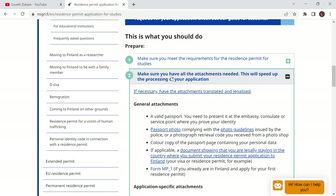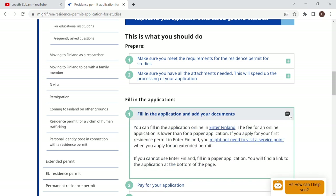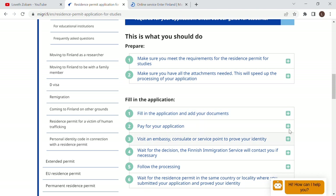Once you have all the attachments ready, the next step is to fill in the application and add your documents. You can fill in the application online through Enter Finland — that is the website where you make all your applications directly to the Finnish Immigration Service. Through that link you apply and attach all the required documents. Then you pay for your application.